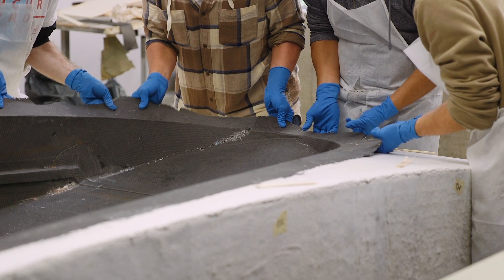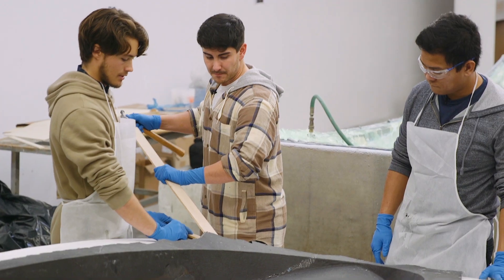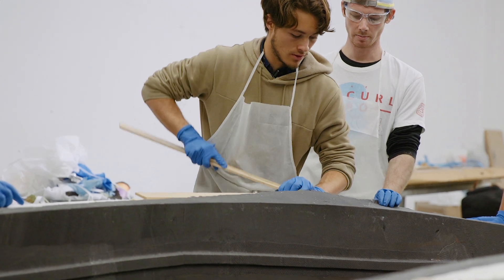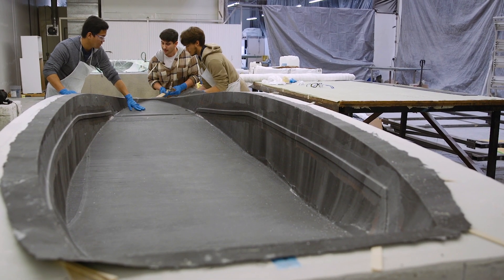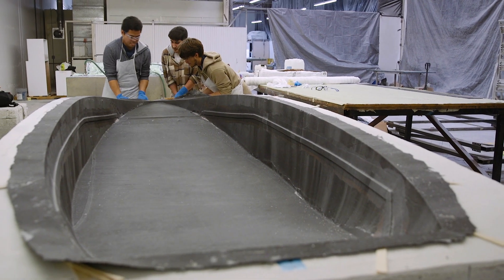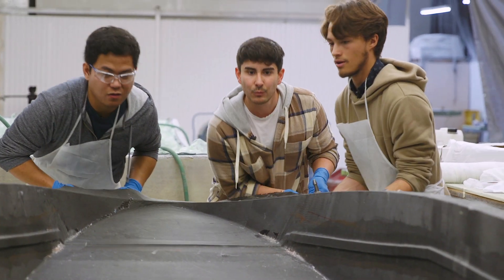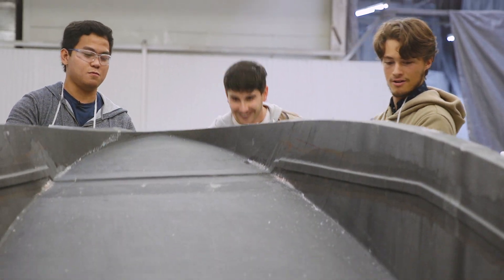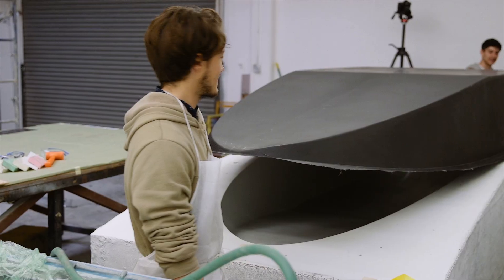I'm afraid that we might break the flange before we take this out. I don't think it's going to come out like this. Today's the day — we're actually demolding the bottom side of the mold, so we'll find out what the surface actually looks like. There it is. It came out better than I thought it would. For the first 14-foot layup like this, it's not that bad.